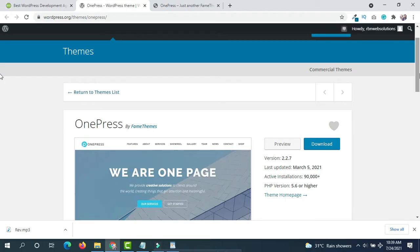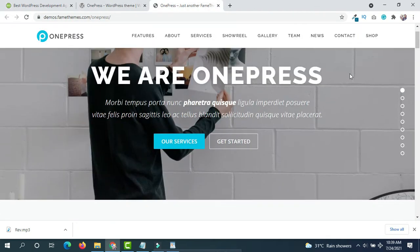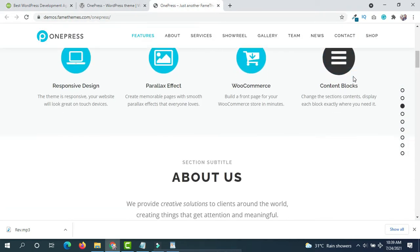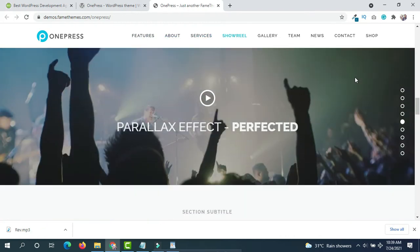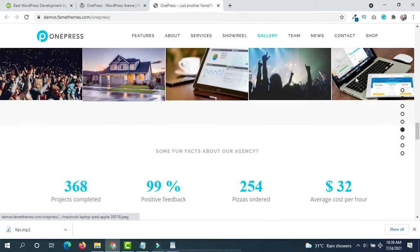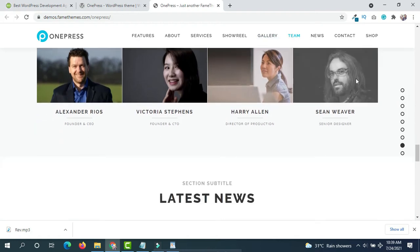Number 5: OnePress. A modern and friendly free theme built to fit any business site, startups, corporate and creative businesses, digital agencies, product showcases, and other various online firms. OnePress has an elegant look and a neat one-page layout.